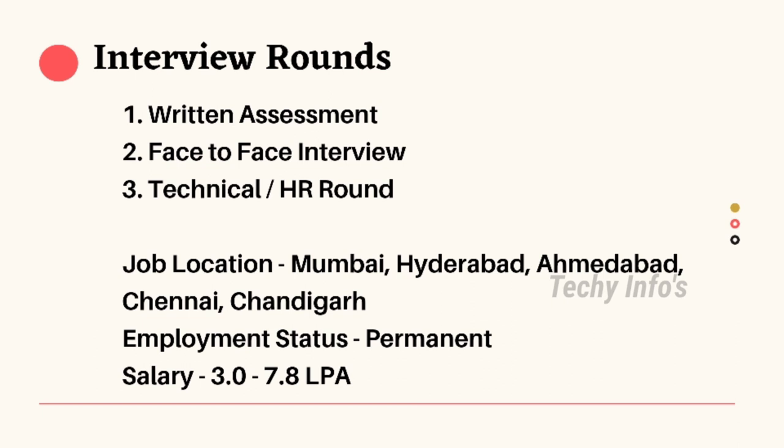Interview rounds consist of three rounds: the first round is a written assessment, the second round is a face-to-face interview, and the third round is the technical or HR round. Job locations are Mumbai, Hyderabad, Ahmedabad, Chennai, and Chandigarh. Employment status is permanent full-time.